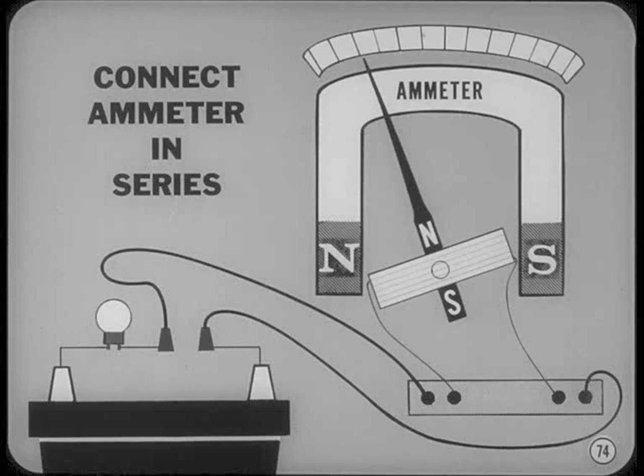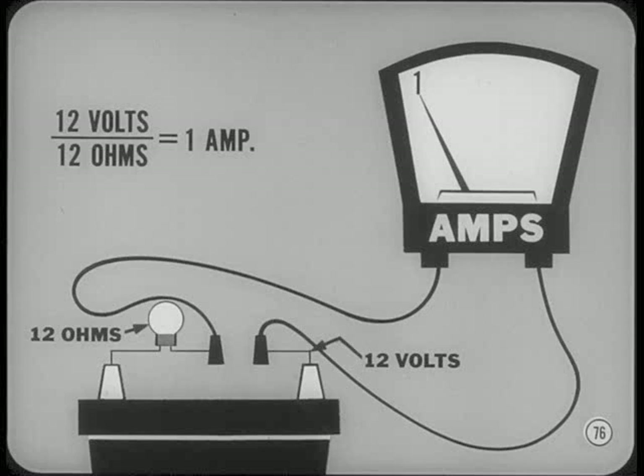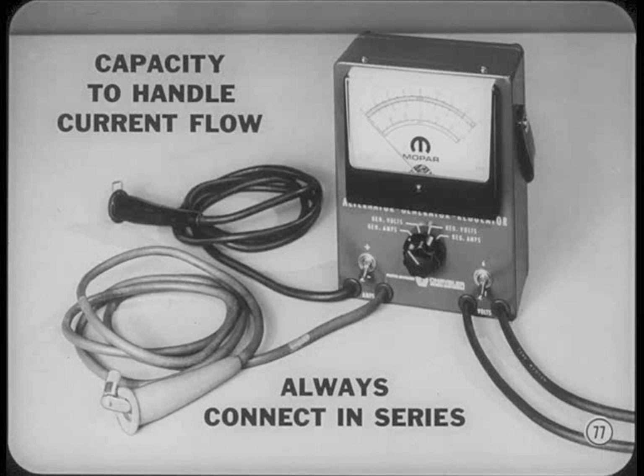Won't putting all the current in the circuit through the ammeter burn up the coils? No, Bill — because you never connect an ammeter into a circuit unless there is enough resistance in the circuit you're testing to limit current flow through the meter. For instance, if you connect an ammeter into a 12-volt circuit having a lamp with a 12-ohm resistance, Ohm's Law tells you that this lamp will let only one amp flow through the circuit, which can't damage a meter rated at one amp or more. Remember these two rules: use an ammeter with enough capacity to handle the current flow in the circuit you're testing, and always connect an ammeter in series.